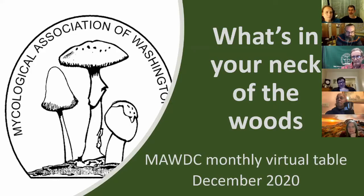So here's our monthly table. I've only got a few this meeting — I didn't remind you guys, sorry about that. Plus, it's getting colder and the mushrooms are waning a bit. So anyway, let's go through these.